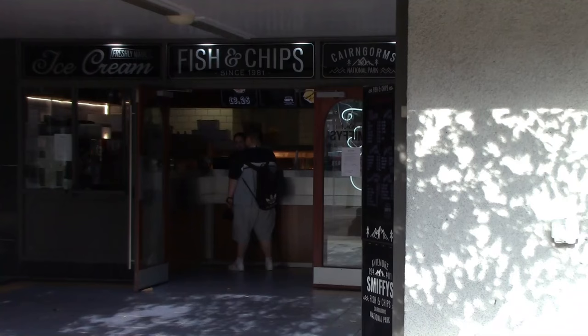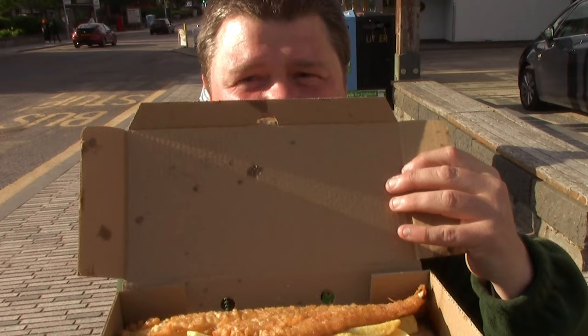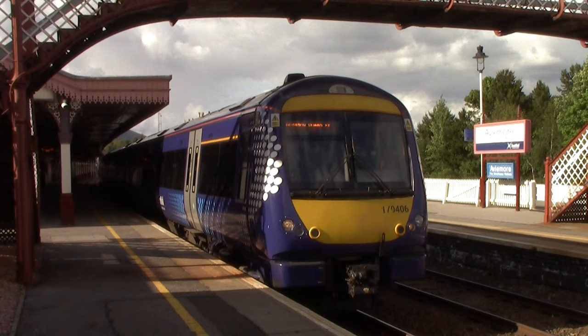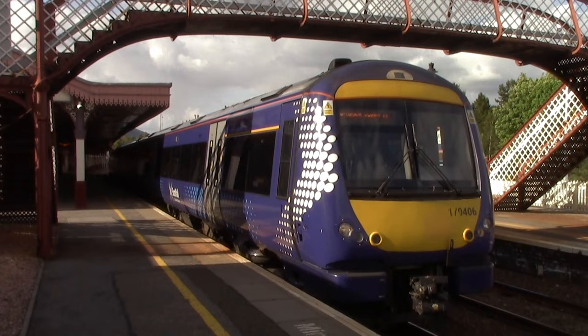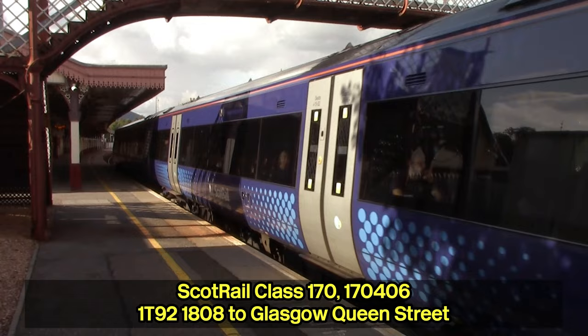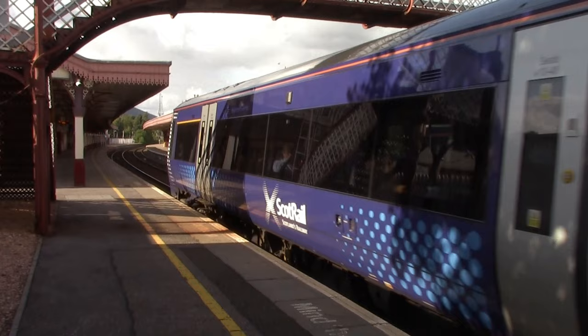I'm outside Aviemore station and there are no fast food restaurants between Perth and Inverness, so I decided to go to the chippy instead. I went to a place called Smithy's and got myself what they call up here a fish supper — haddock and chips. Honestly the chips are quite nice, even though this did cost me £10.95. That was a lovely fish supper.